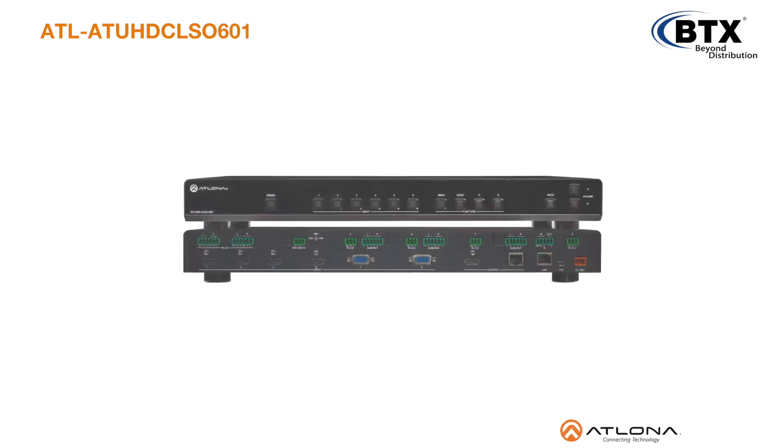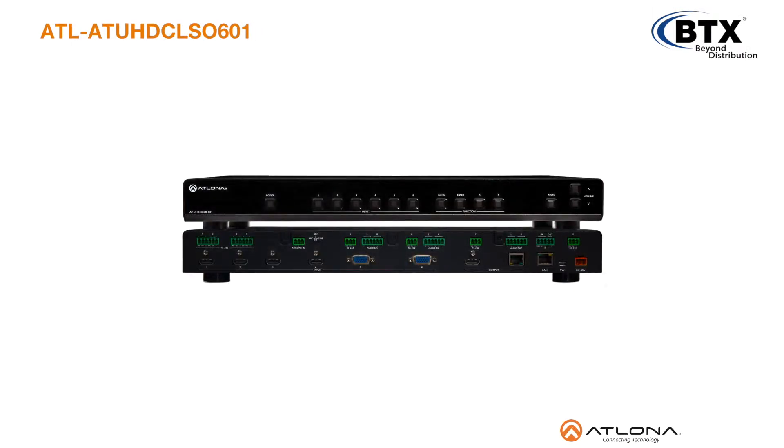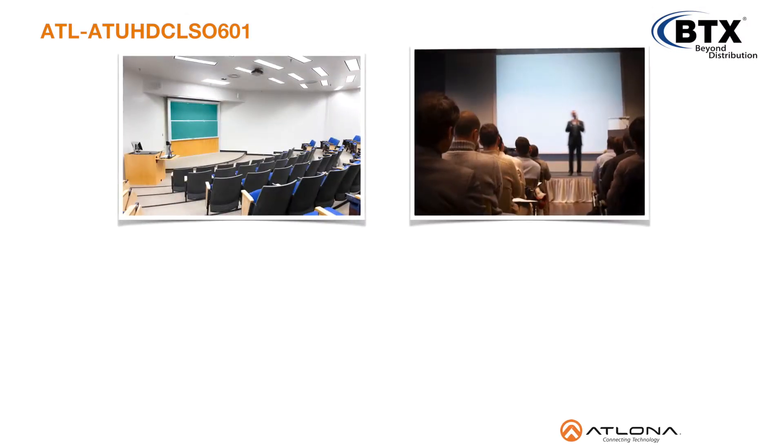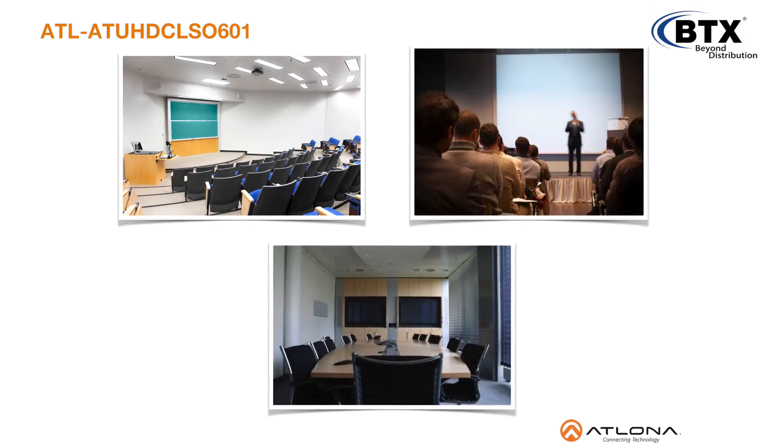Atlona is proud to introduce the new UHD CLSO601, an advanced 6-input multi-format switcher with built-in 4K scaling and mirrored HDBase-T and HDMI outputs. Designed for use in classrooms, training environments, large huddle spaces, and small meeting room applications.